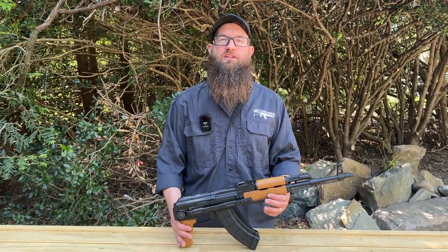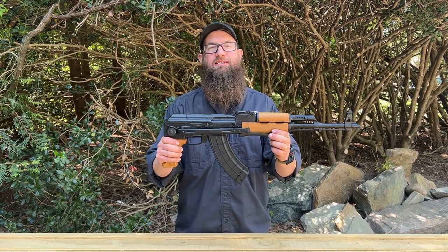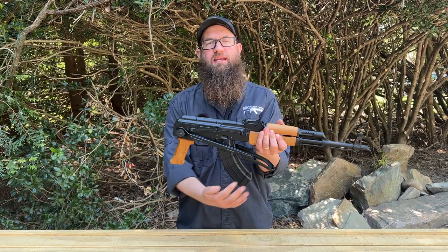Hello everybody. Welcome back to the channel today. Here we're taking a look at a really neat Kalashnikov variant. This is the Hungarian AK-63D. Let's take a quick look at some of the history with the AK-63D.